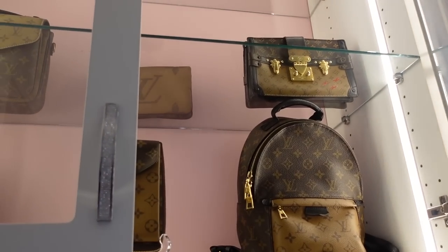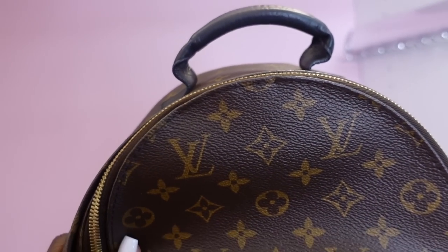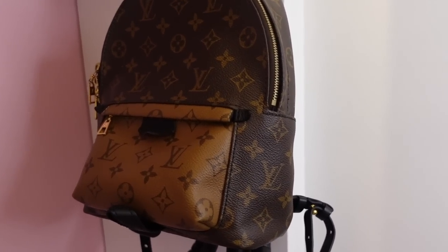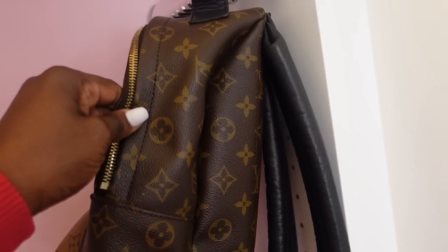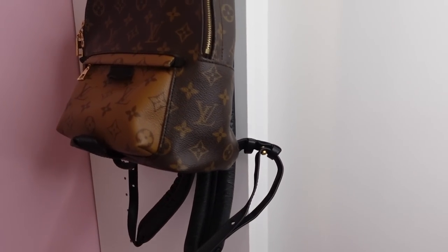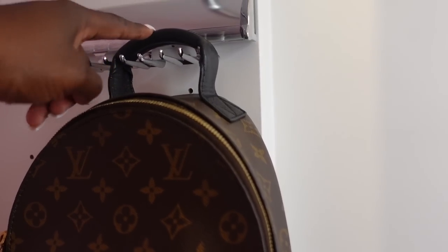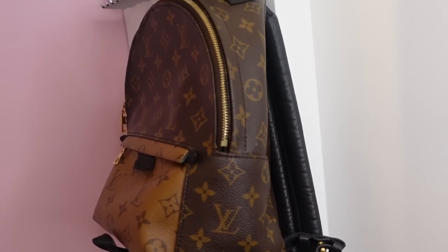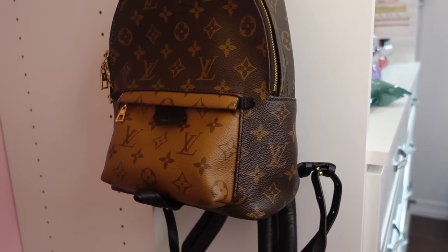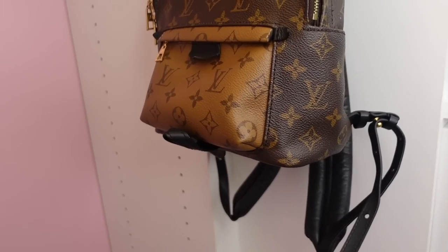Going to my Reverse Monogram collection — I am going to grab the Palm Springs PM. I don't use this backpack only because I don't like the thick straps. I used to love using her when I first purchased her, especially for sporting events at my son's games. But as of right now she's been sitting about two years. I used to carry her as a tote, but the thick straps do get in the way. This is probably the only Reverse Monogram item that I don't use. And I will not depart from her — nothing Reverse Monogram will I get rid of.